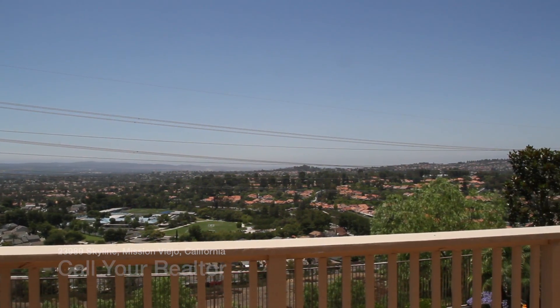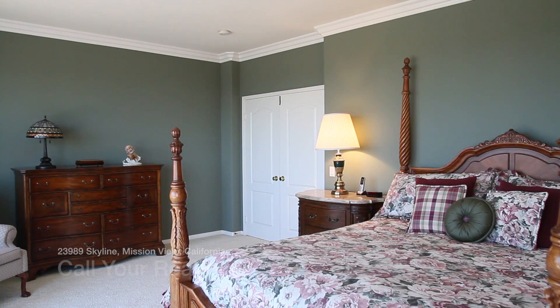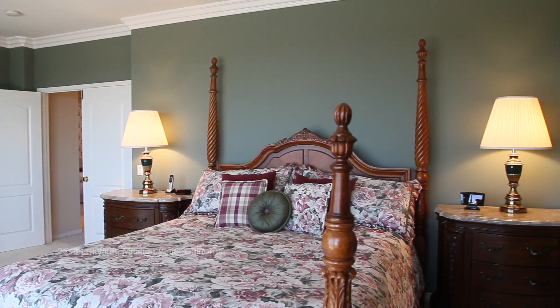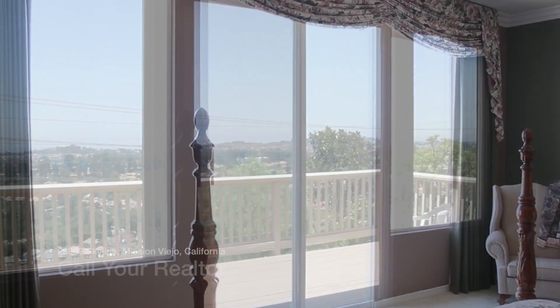This home is built high atop a crest of a hill in a guarded-gated community. This beautiful home is centrally located to shopping centers, restaurants, parks, play fields, and schools.